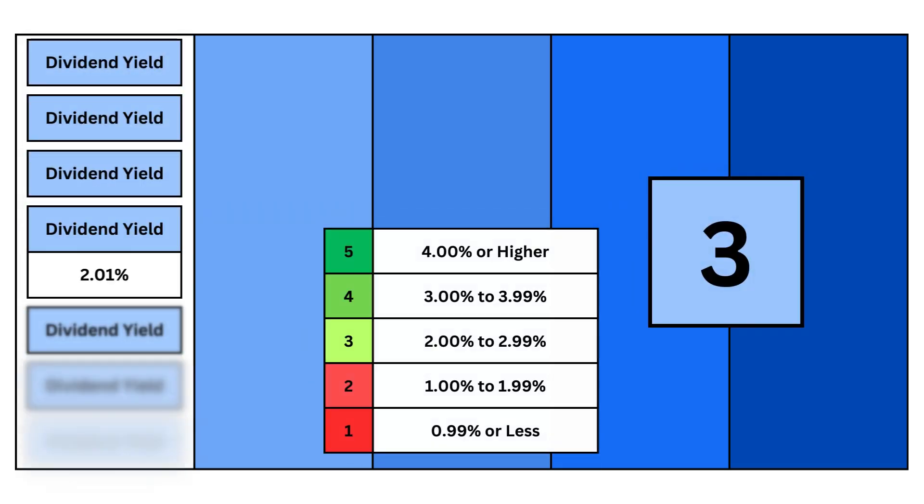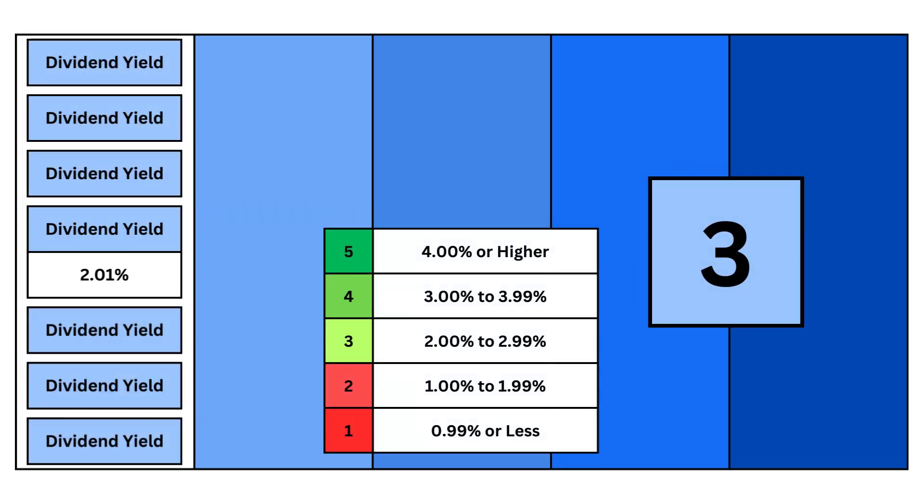The first and most important metric is the dividend yield. You obviously want to receive as much as possible for almost no effort aside from buying the stock.